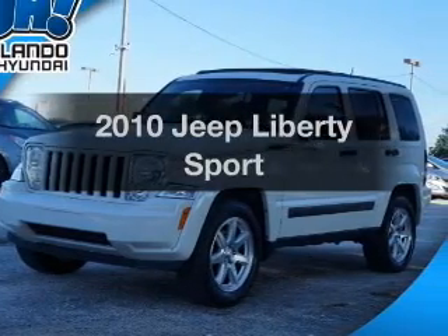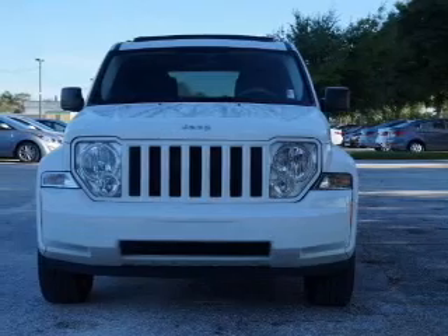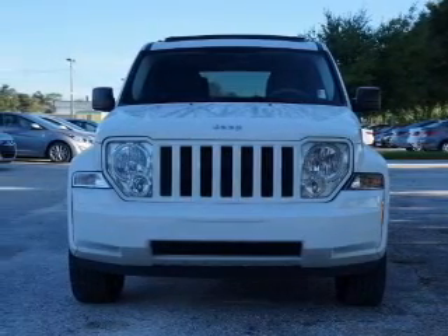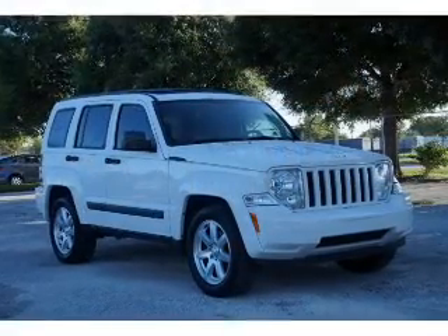Check out this 2010 Jeep Liberty — everything you need under one roof with this great vehicle. With a solid six-cylinder engine, the powertrain includes rear-wheel drive that responds smoothly to its automatic transmission.